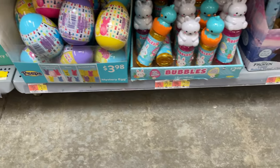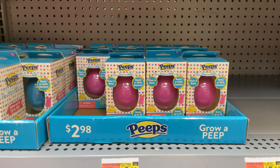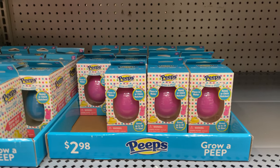They have the little Peep ones. And here's little bubble buddies — these are $2.98. And these are grow-a-peep — you put this in water and watch it hatch and grow. Those are really fun things to do with your kids.